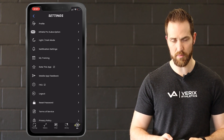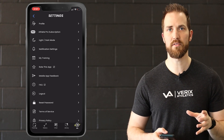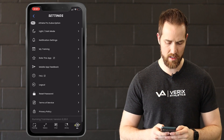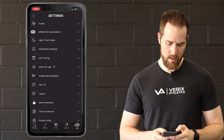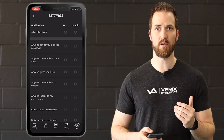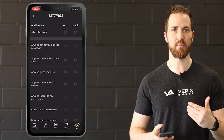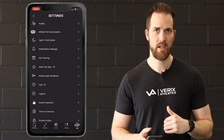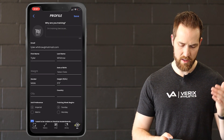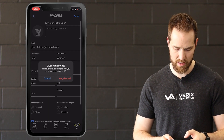Up here in the top right-hand corner, I'll let you play around with a lot of this stuff. You can change the screen to light or dark mode, whatever you want. If you need to change any notification settings — so if you don't want to hear a lot of messages from your subscription team, you can turn those off here, or turn on certain things as well. If you need to change anything in terms of your profile, you're more than welcome to do that right there.